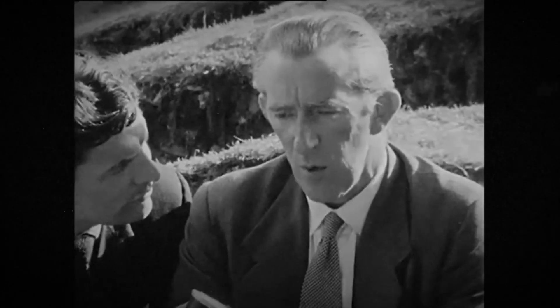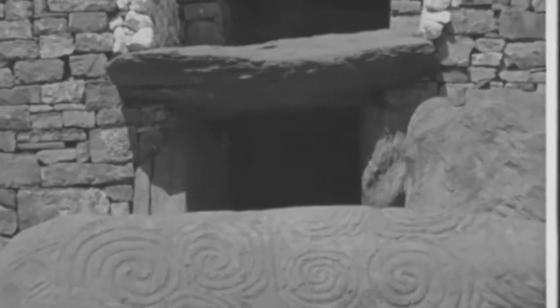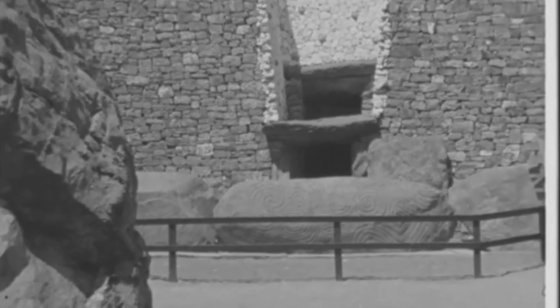It is one of the largest and most highly decorated tombs of this type in Western Europe. But more than that, it may be the key to a deeper secret — a celestial code, perhaps the world's first star map, etched in stone by a civilization long before the written word.